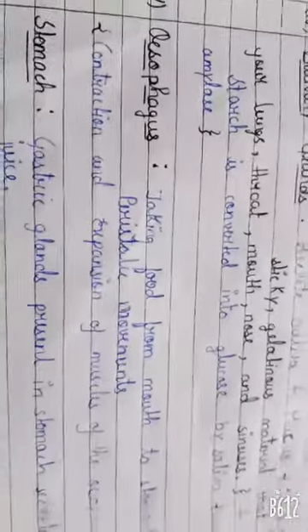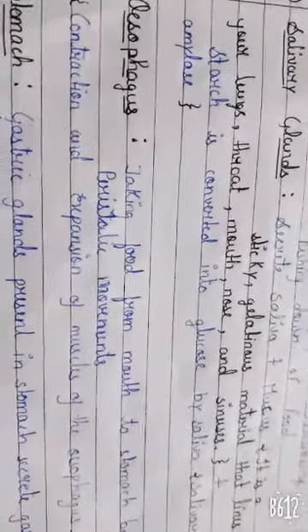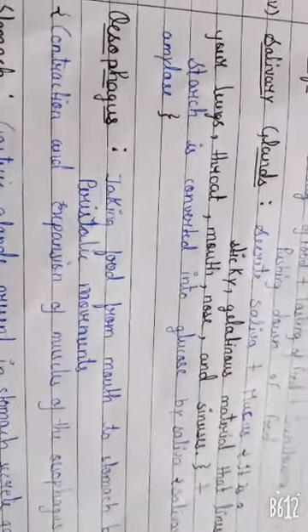Oesophagus. It's a tube-like structure from mouth to stomach. It takes our food from mouth to stomach by peristaltic movements.